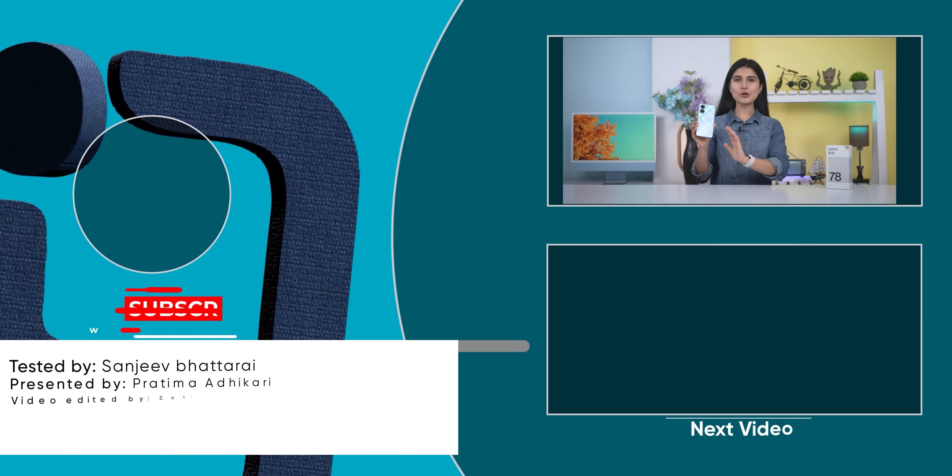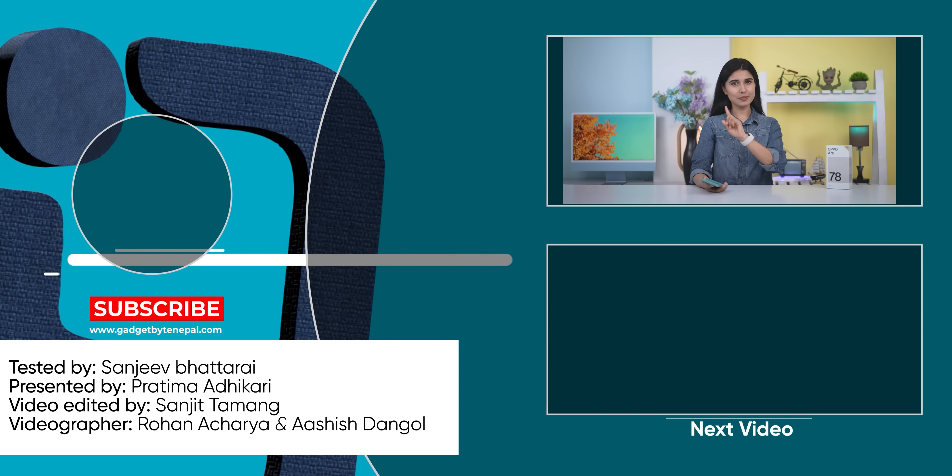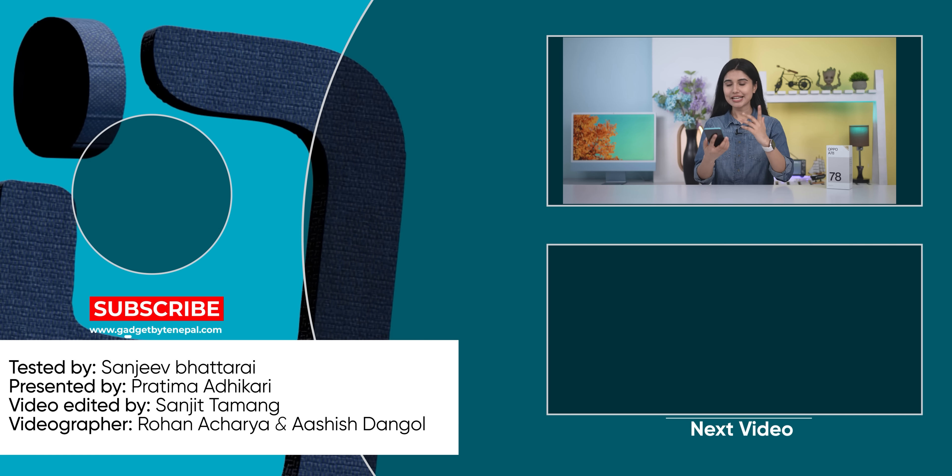So yeah, the OPPO A78 is definitely not a bad deal. That's our full review of the OPPO A78. This has been tech content — don't forget to subscribe to our channel and hit the bell icon so you don't miss the next video. Thanks so much for watching. Bye!